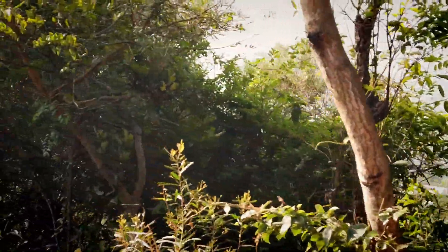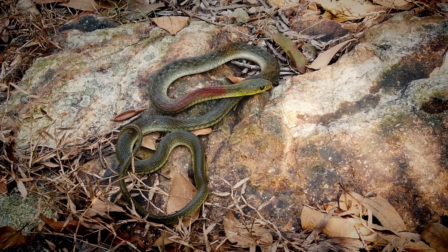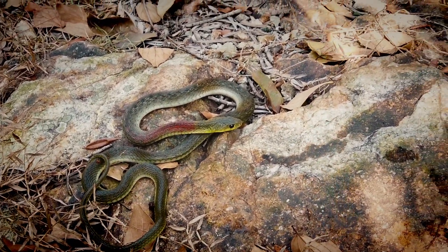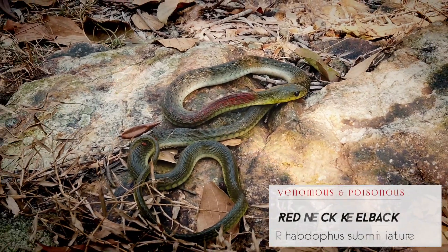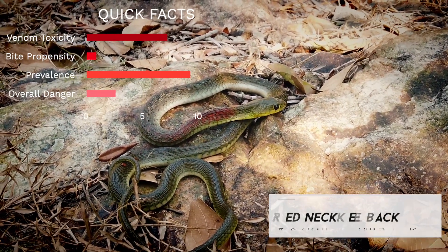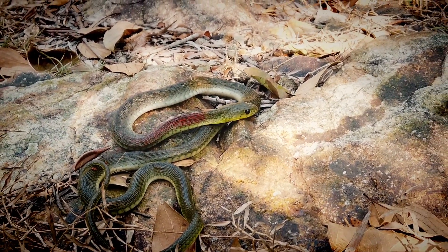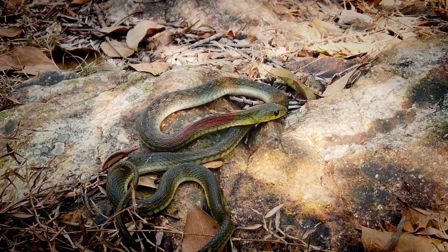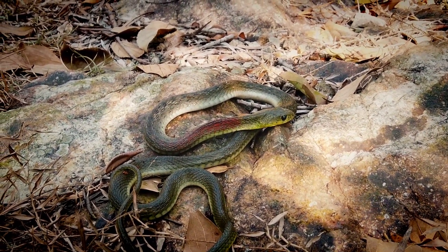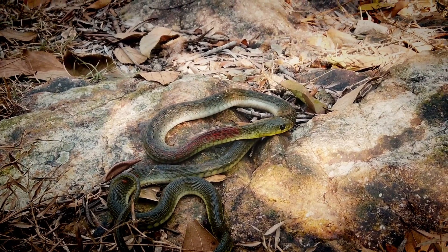We've got our first snake of the day. For those who've been watching previous videos, you'll probably know what this is — for the newbies, this is the redneck keelback, one of Hong Kong's most common snakes. It is a rear-fanged venomous snake, so technically quite dangerous from a venom toxicity standpoint. Practically speaking, they're not very prone to bite, and even if they do, they have to get their rear fangs in — they don't have typical venomous snake venom glands surrounded by muscle to squeeze and inject venom.